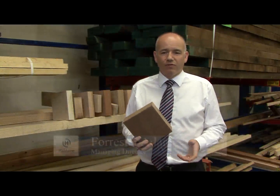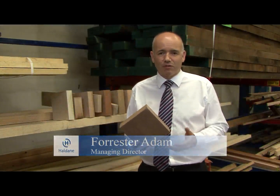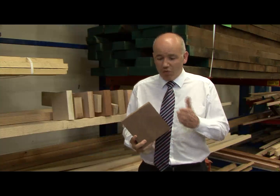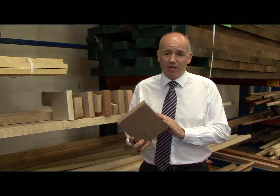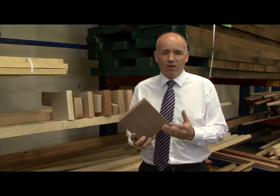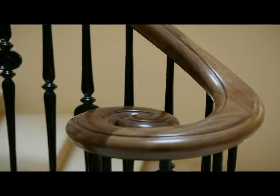Here at Haldane we get a number of calls in from architects and designers always asking what applications and what timbers would we suggest for what applications. What we've got here is a bit of American black walnut. It's very much in vogue at the moment. It's a very luxurious timber and it gets used in many locations such as hotels, luxury houses, and such like.